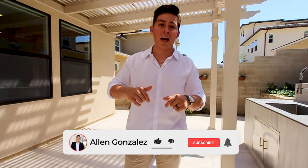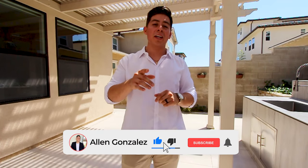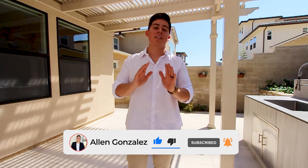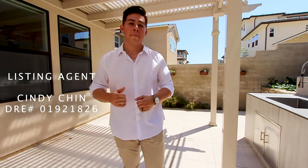I hope you guys really liked it. Go down below, subscribe, like the video, and click the notification bell for the next one. Big thanks again to listing agent Cindy Chin for allowing this tour of her amazing listing. More information is down below — stay tuned for the next one, peace.